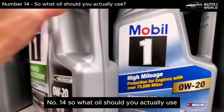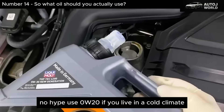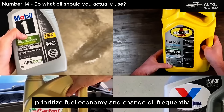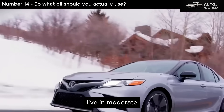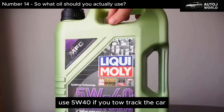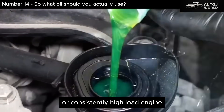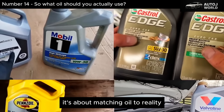Here's the practical breakdown with no hype. Use 0W-20 if you live in a cold climate, drive short trips, prioritize fuel economy, and change oil frequently. Use 5W-30 if you want maximum engine life, drive a mix of city and highway, live in moderate to hot climates, and plan to keep the vehicle long term. Use 5W-40 if you tow, track the car, drive aggressively, live in extreme heat, or operate a turbocharged or consistently high-load engine. This isn't about right or wrong oil — it's about matching oil to reality.